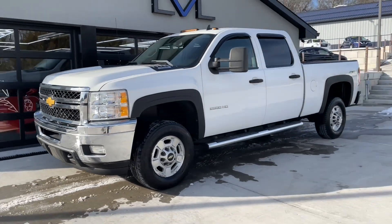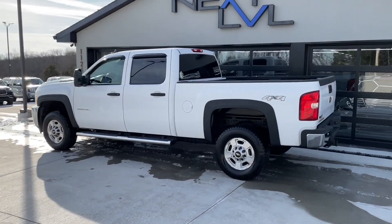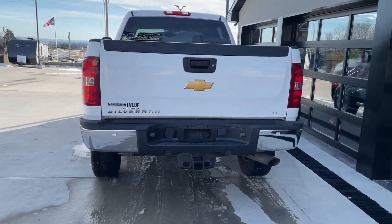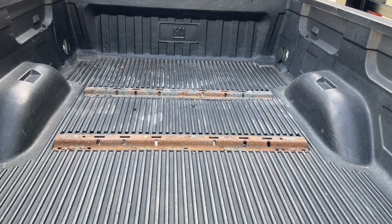If you're in the market for a vehicle to haul your large boat or your larger camper, come down and check out this 2012 Chevrolet Silverado 2500 HD. It even has the preparation for a fifth wheel setup in the bed.